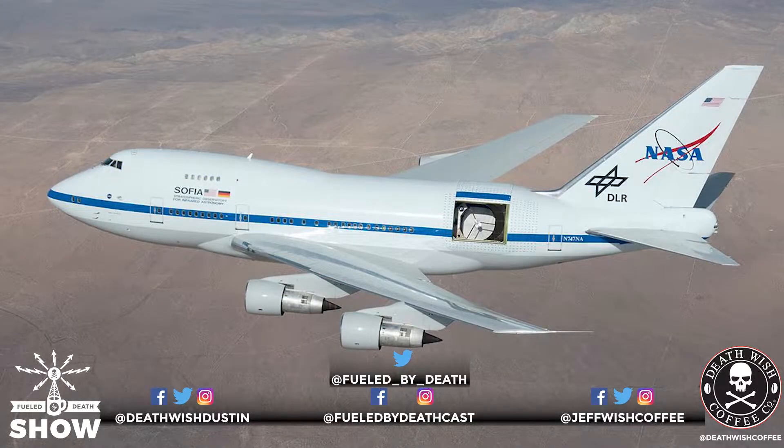It's called the Stratospheric Observatory for Infrared Astronomy, or SOFIA. It's a heavily modified Boeing 747 special performance jetliner with a 17-ton, eight-foot telescope mounted behind a 16 by 23 foot sliding door that reveals the infrared telescope to the skies.